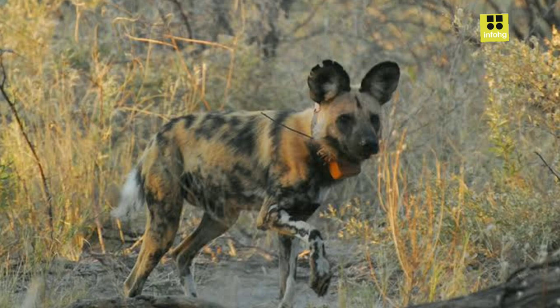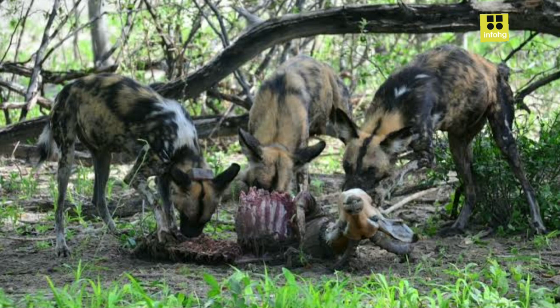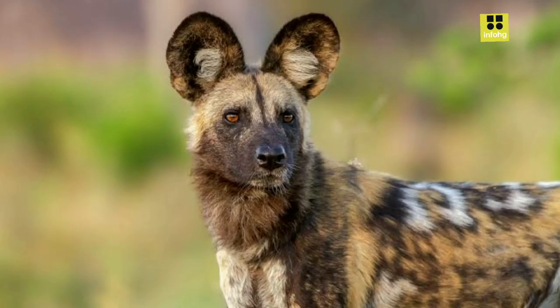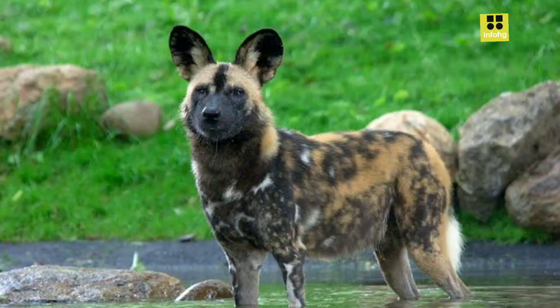Despite their challenges, the African wild dog's presence in the ecosystem is invaluable. They act as ecosystem engineers, helping to control herbivore populations, which in turn benefits vegetation and other species. Their unique hunting behavior and social structure provide an opportunity for scientists to study cooperative behavior and communication in the animal kingdom.